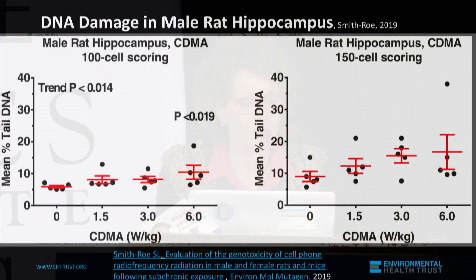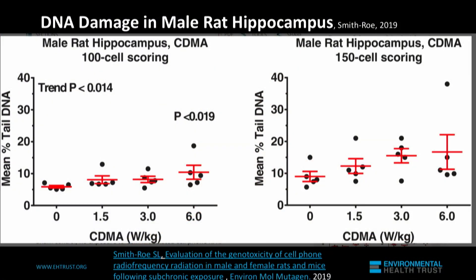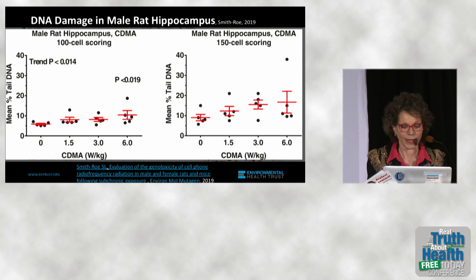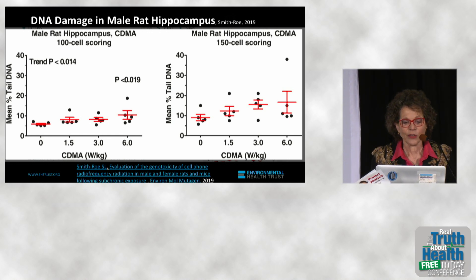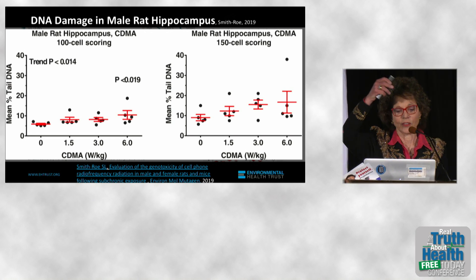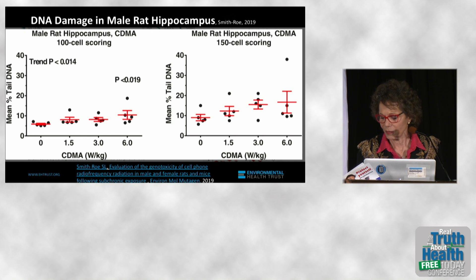Because we're taking something that can damage DNA and putting it closer to the brain than it has ever been in history. This is just to show you the male rat hippocampus looking at a type of cell phone radiation that you can get today. The levels of exposure are on the bottom of that graph: 1.5, 3, and 6 watts per kilogram.